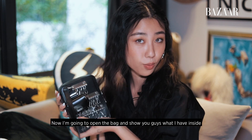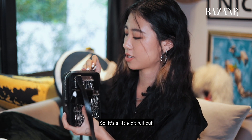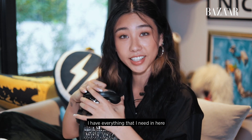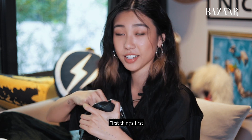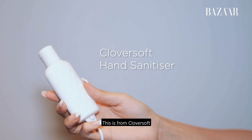Now I'm going to open the bag and show you guys what I have inside. It's a little bit full, but I have everything I need in here. First thing first: hand sanitizer. Very important. This is from Cloversoft.